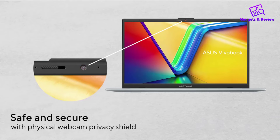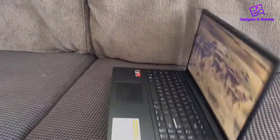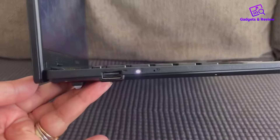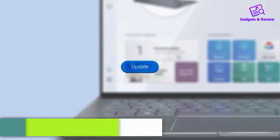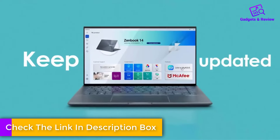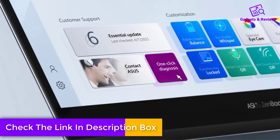The 128GB storage provides ample space for documents and light media, though power users may need more storage. Wi-Fi 5 and Bluetooth 5.1 support seamless connectivity, making it easy to stay online and connect wireless devices without issues.